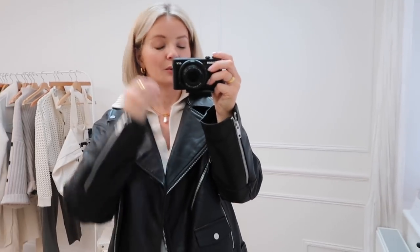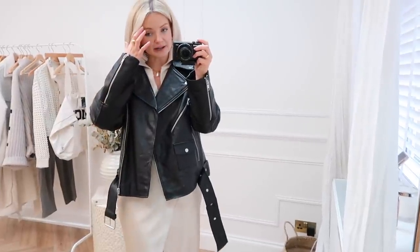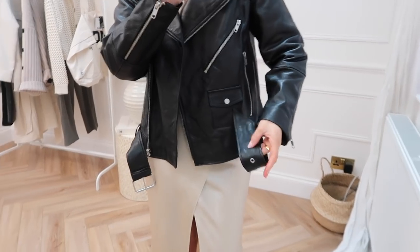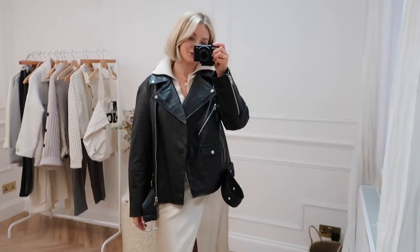A leather jacket is in my wardrobe all year round. I have my favourite one from Bash Paris that I've had for a couple of years and it's incredible. But I did see this more biker style one on H&M and wanted to give it a little go. This is real leather and a biker jacket is something I would definitely invest a bit more money in because it will last a really long time. This fits so, so nicely — it's quite thick, feels premium, and just hangs really nicely as well.